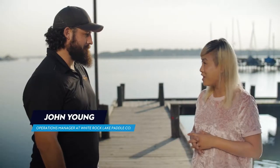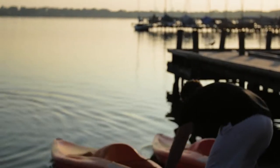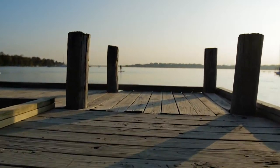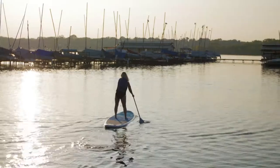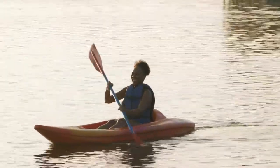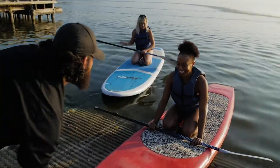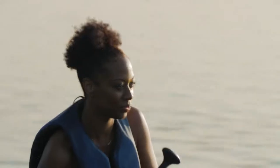White Rock Paddle Company has been on White Rock Lake since 2010, renting single and double kayaks and stand-up paddleboards. White Rock Lake is one of the most beautiful places in Dallas, and the company offers everyone a way to get out on the water and interact with nature. The stand-up paddleboard is a great full-body workout from your toes to the top of your head — and if you get tired, you can just lay down on it and take a nap.